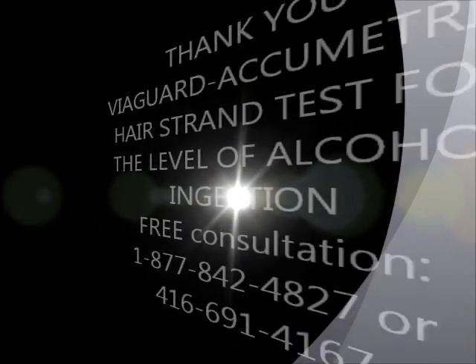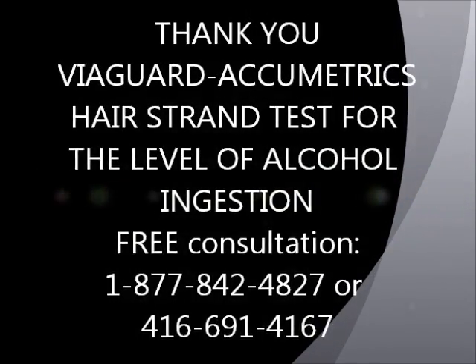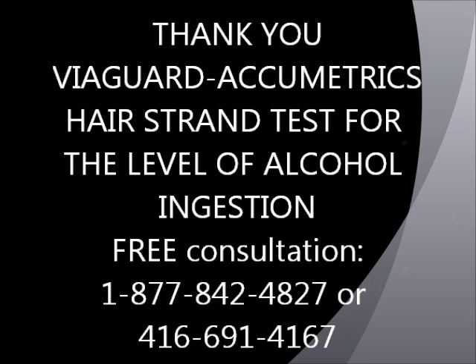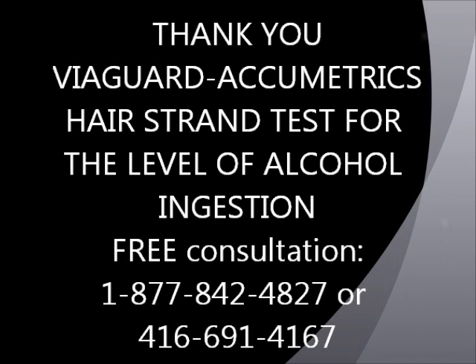Thank you very much, and I hope this has been informative. In closing, for any information, to order a test or arrange for one, call us to discuss it: 1-877-842-4827. I will be pleased to assist you in whatever you need. Thank you. For free consultation, call 1-877-842-4827 or 416-691-4167. Viaguard Acumetrics.